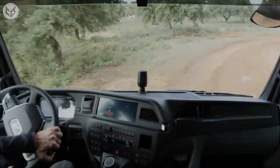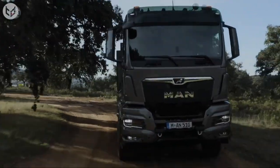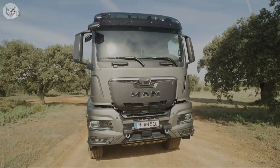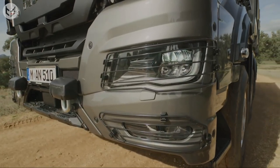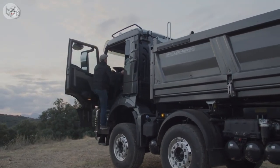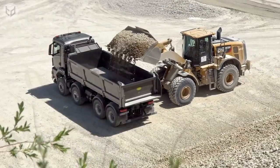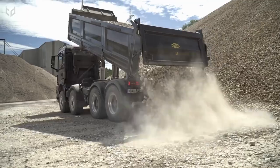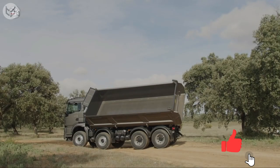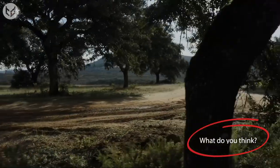The advanced suspension system ensures a smooth ride, even on the roughest of roads, while the powerful engine delivers outstanding performance and efficiency. Furthermore, with advanced safety features such as lane departure warning, forward collision warning, and automatic emergency braking, you can feel secure while on the road. The ample cargo space and innovative loading features make this truck perfect for hauling heavy loads, and the MAN TGS is built to conquer and overcome any challenge on the road.